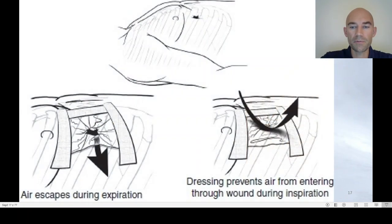An improvised dressing with a valve can be made using a glove, plastic bag, or plastic medical material placed on the wound and secured with plaster on three sides, with the free margin acting as a valve. During inspiration, the plastic will be sucked inward, preventing air from entering from outside, while during expiration, the air can escape. This can be improvised if you do not have an Asherman seal dressing.